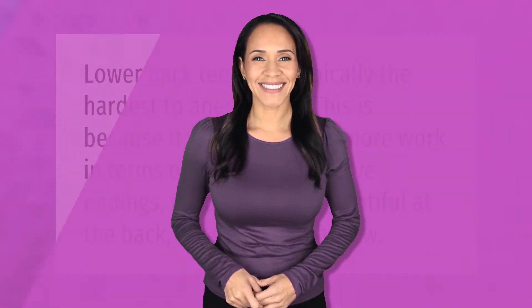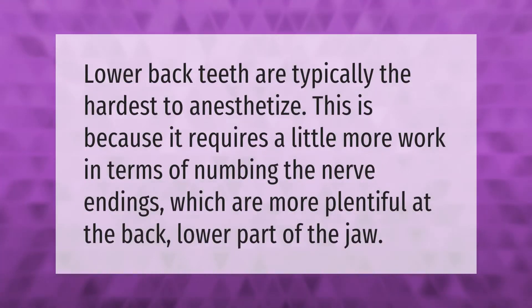Lower back teeth are typically the hardest to anesthetize. This is because it requires a little more work in terms of numbing the nerve endings, which are more plentiful at the back lower part of the jaw.